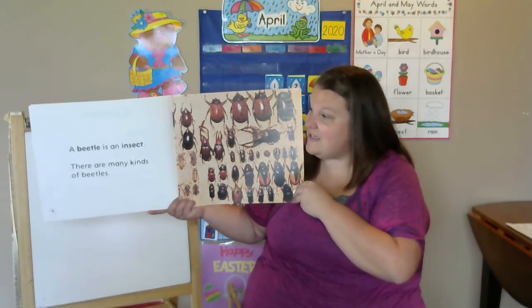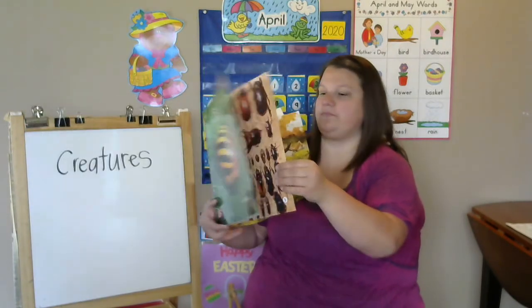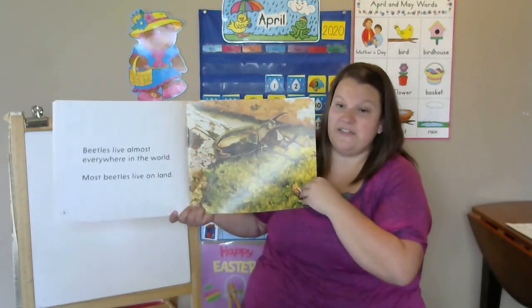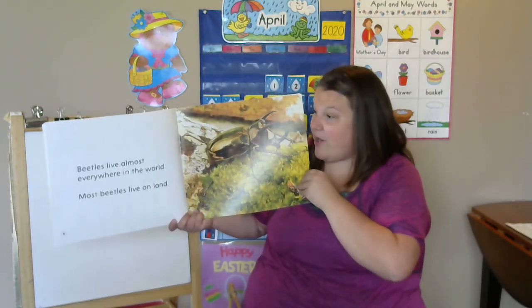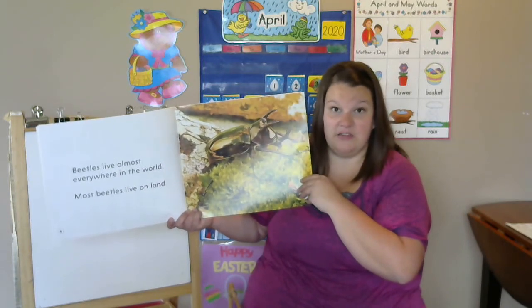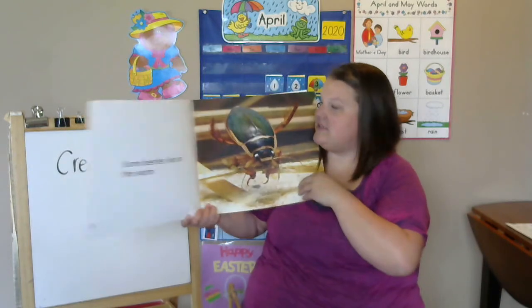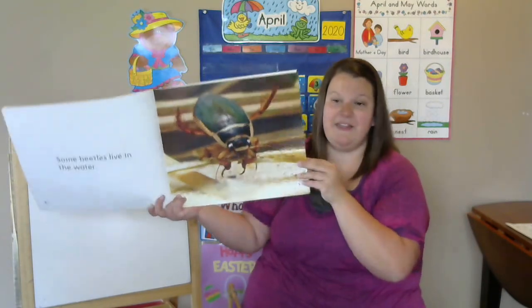A beetle is an insect. There are many kinds of beetles. Beetles live almost anywhere in the world. Most beetles live on land. Have you ever seen a beetle? Some beetles live in water.